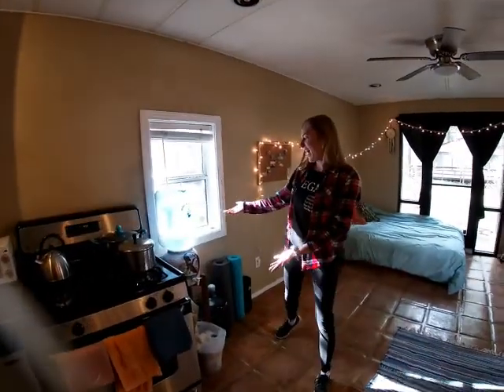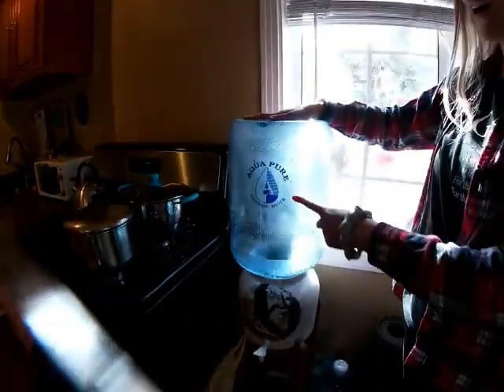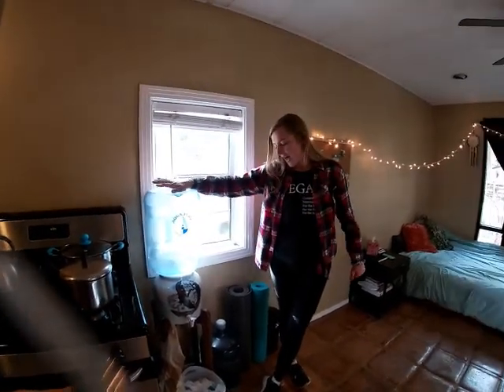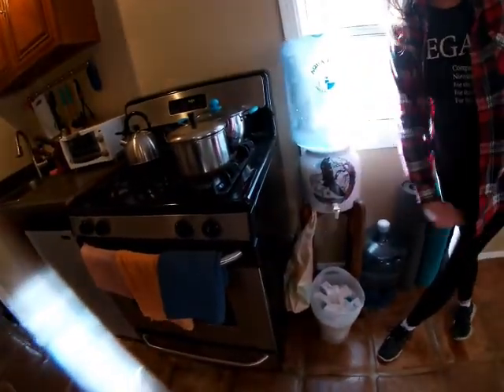On this side we have a beautiful water stand from AquaPure — shout out. We definitely like our reverse osmosis filtration system, clean water. We keep our trash here for the kitchen and put recyclables in a bag.